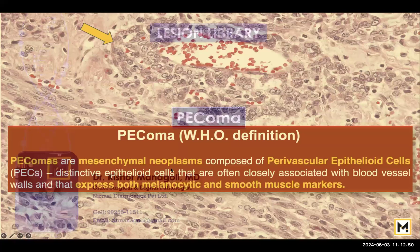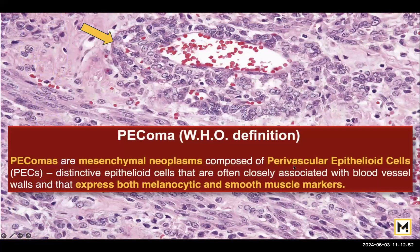These are mesenchymal neoplasms composed of perivascular epithelioid cells, which is why it is called the PEC in PEComa. These are seen around the blood vessels — you can see a cluster of epithelioid cells. More interestingly, they express melanocytic as well as smooth muscle markers.